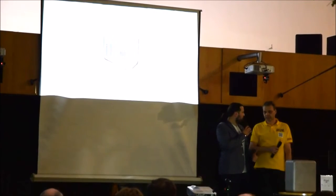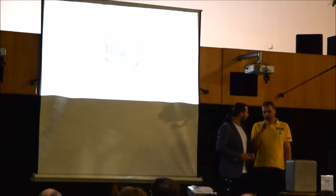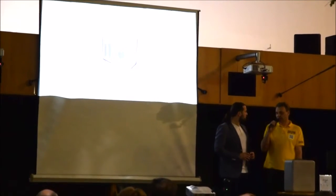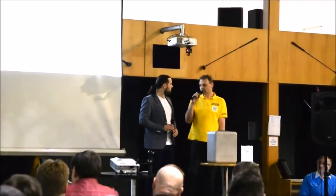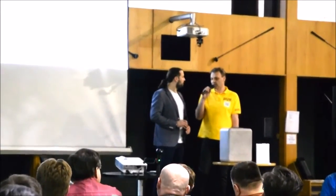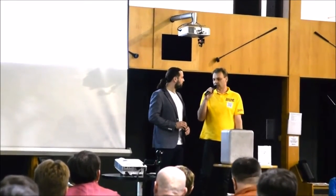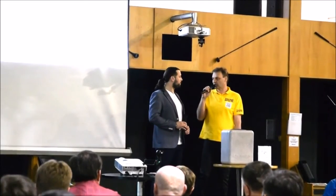Bylo upřesněno, co se myslelo spoluprací: hlavně o informovanosti, protože stát a jeho složky nemají vždy dokonalý přehled o dostupných technologiích. Zástupci těchto složek nemají vždy možnost se plně informovat, takže je cenné, že je lze pozvat a díky asociaci přímo komunikovat.